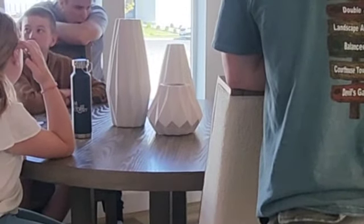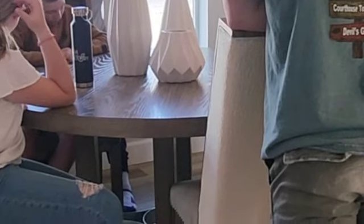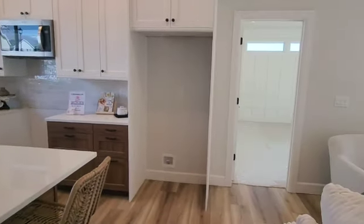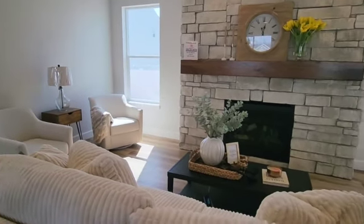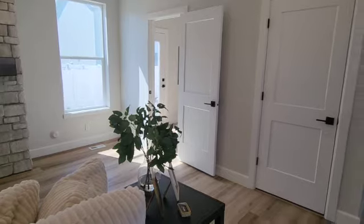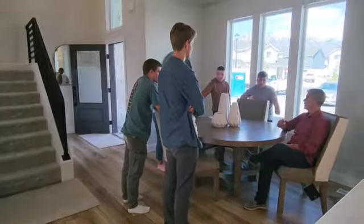This is a group of the construction students gathered during the open house, where the house is open for the public to come in and view. Here I'm standing in the middle of the living room doing a 360. Not all rooms will have furniture in it, but they do what's called staging in this room, where they actually have furniture, because people can picture what their stuff is going to look like in that space.